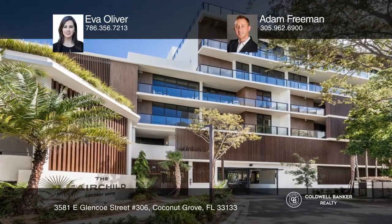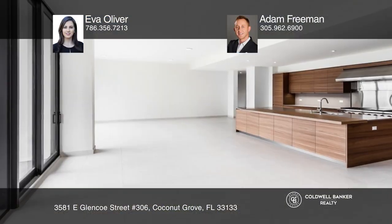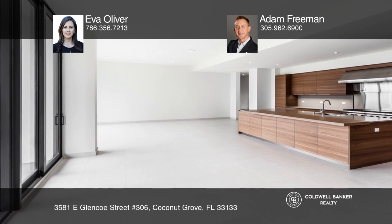Experience the best in boutique waterfront luxury living at the Fairchild in Coconut Grove.